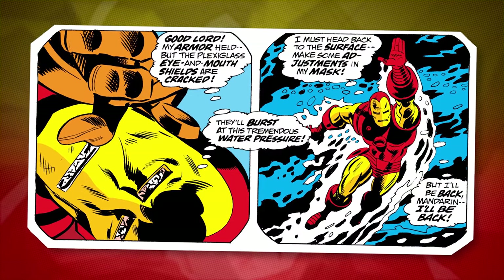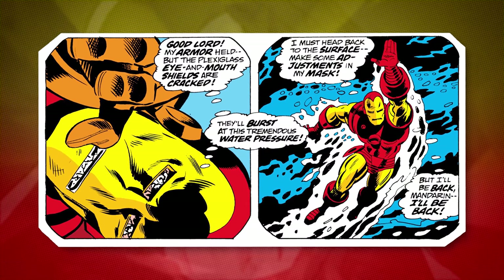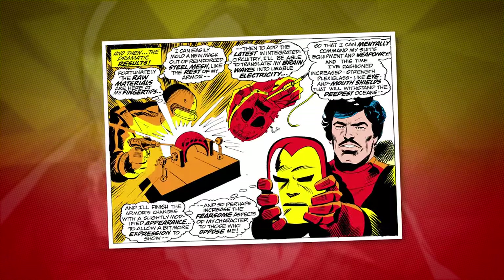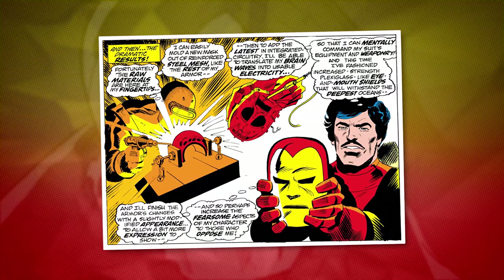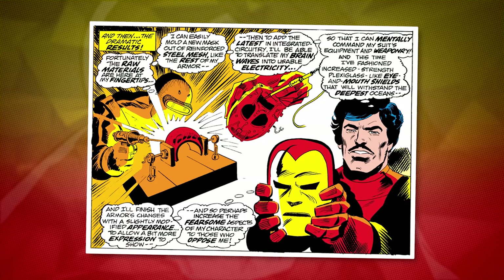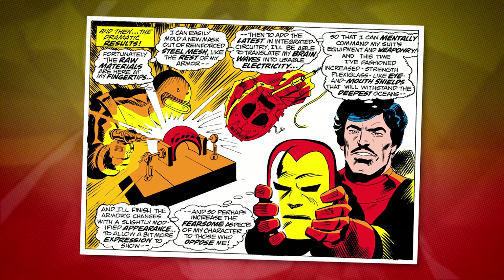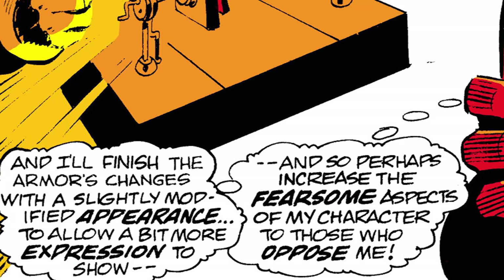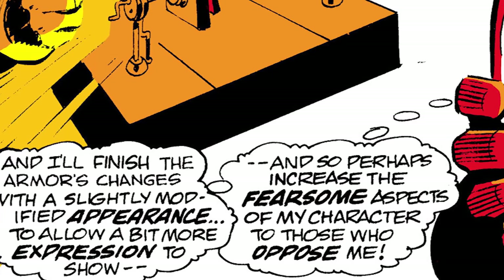The very next issue featured a story in which Tony Stark's current mask — not the armor, just the mask — was damaged by an underwater explosion. He races back to Stark Industries, where he builds a brand new mask that will hopefully fare better underwater. Tony explains that he modified the appearance of the mask to, quote, allow a bit more expression to show, and so perhaps increase the fearsome aspects of my character to those who oppose me. And it's working! Oh god, that nose is terrifying. Kill it with fire!